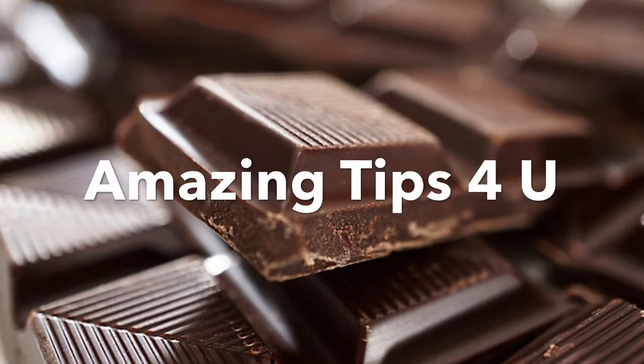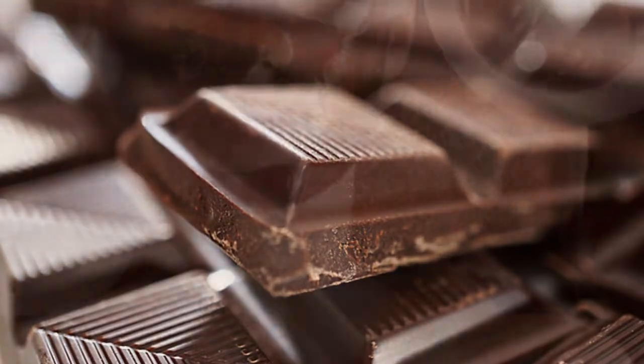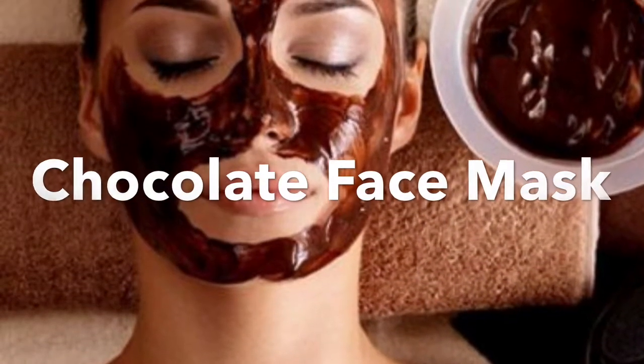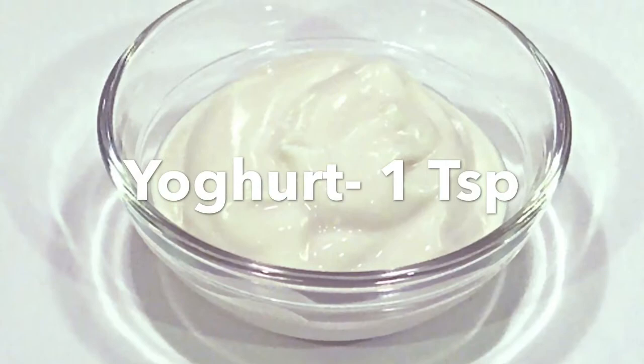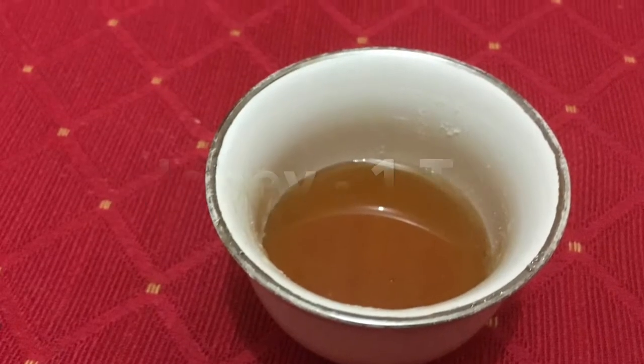Hey guys, I'm here again with another exotic and delicious chocolate face mask for beautiful and glamorous skin. For this we'll need one teaspoon of cocoa powder, one teaspoon of yogurt, and one teaspoon of honey. We'll start by taking one teaspoon of cocoa powder in a clean bowl.